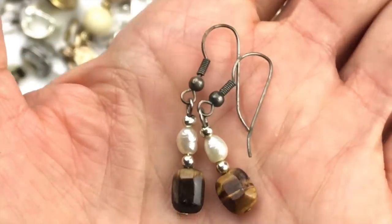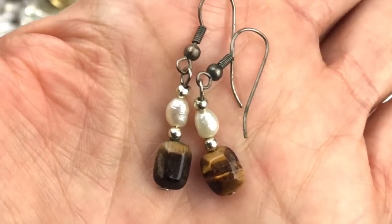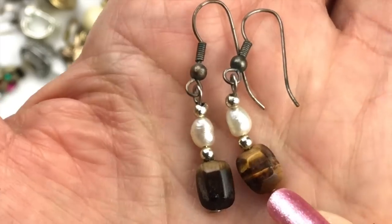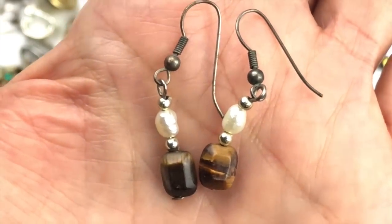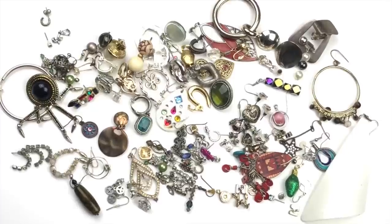Before showing the singles, I missed this matched pair — tiger eye faceted beads and freshwater pearls hanging on sterling silver ear wires. That's the last of the matches. And here we have all the singles — some interesting components and pretty beads, but no matches on these.